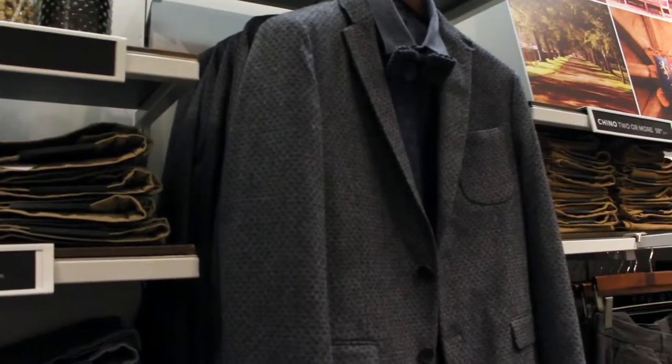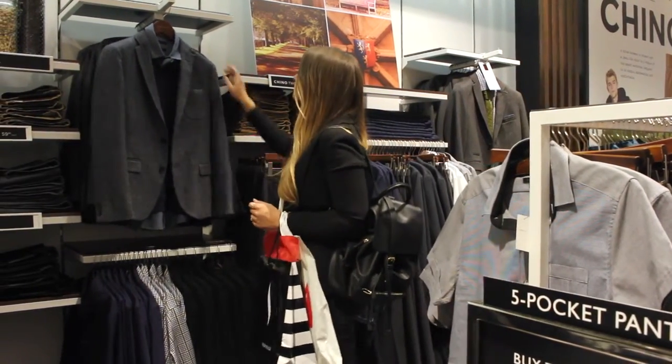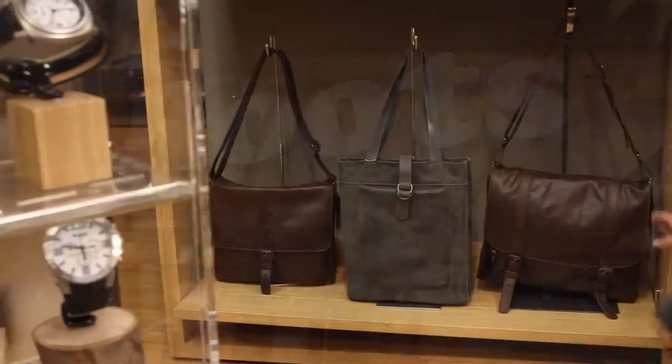The perfect everyday piece to keep you warm and stylish, this wool blazer from RW & Co. is tailored for that 9-5 appeal, but cool enough to wear out at night.